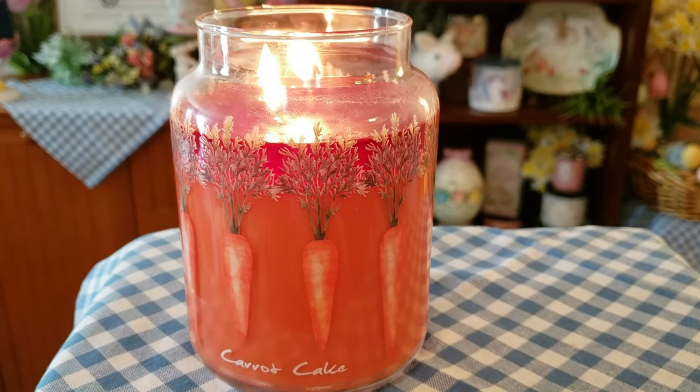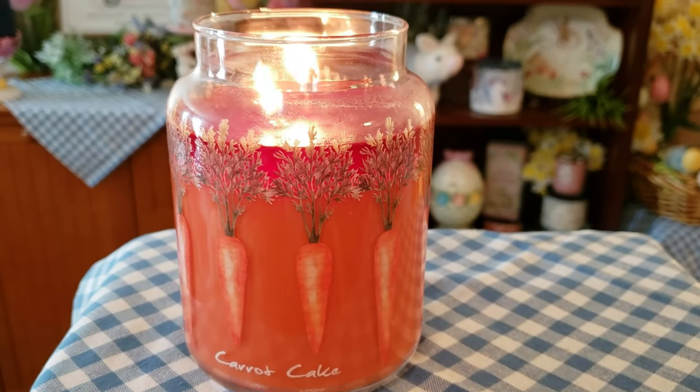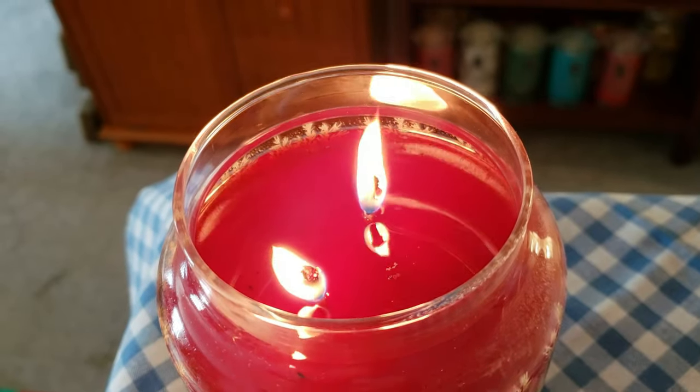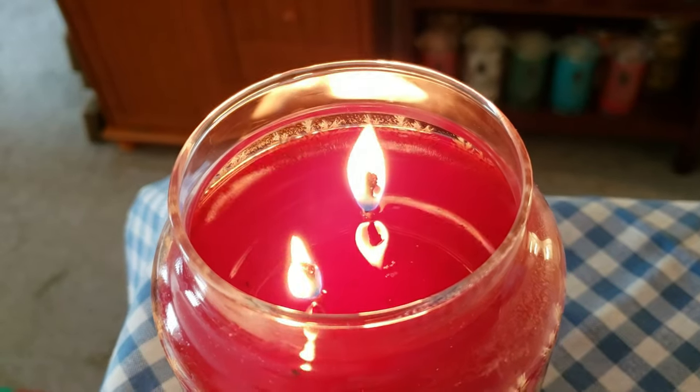Before we get into what's going on at Bath and Body Works and all the websites, let's talk about this Carrot Cake from Kringle. Your scent notes are carrot cake, spice, and vanilla frosting — pretty straightforward. I've had this candle burning for about four hours now. It has a lovely wax pool, and the wicks are starting to mushroom out, but they've been very calm. The throw has been about a medium in the family room, which is the largest and most open space in the house. I can smell the fragrance throughout the family room and in the kitchen.